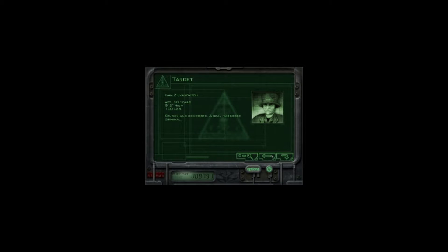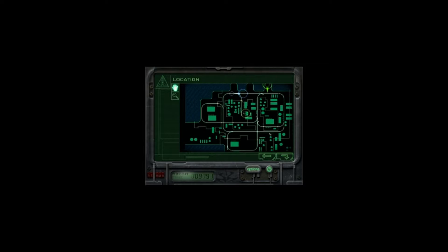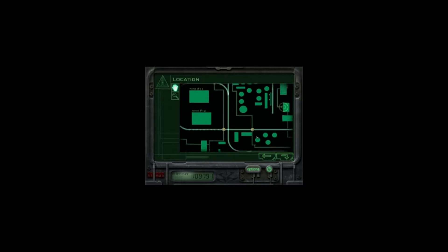Ivan Zilvanovitch is about 50 years old, 5'2", 180 pounds — sturdy and composed, a real hardcore criminal. We don't have to kill him, we just have to identify him. So this is the map — like I said it's pretty big, pretty open, and super annoying. What's going to happen is there's a train going by and we have to use the train to get into one of the points — either one, two, or three. We have to head over here where there's a strip club: go in, get the dancer to distract the guy, put a GPS on the car, and follow it to wherever the meeting ends up.